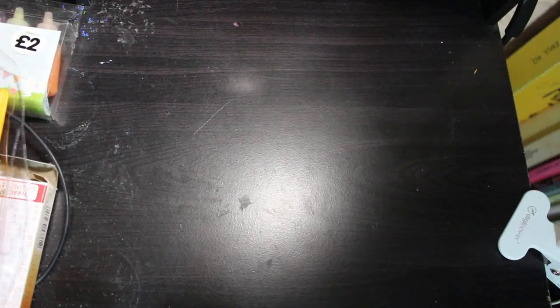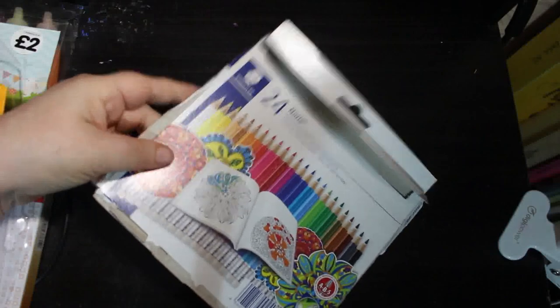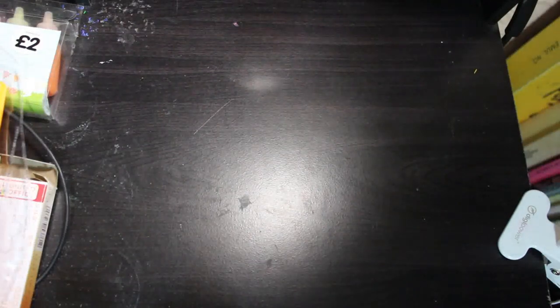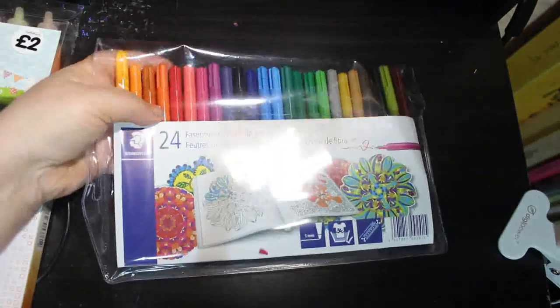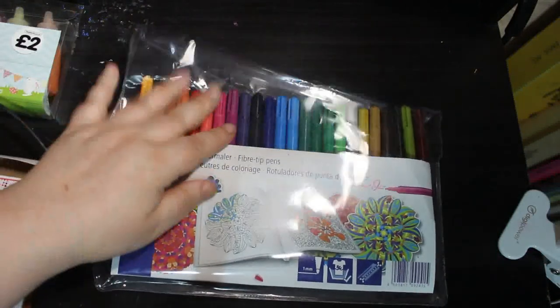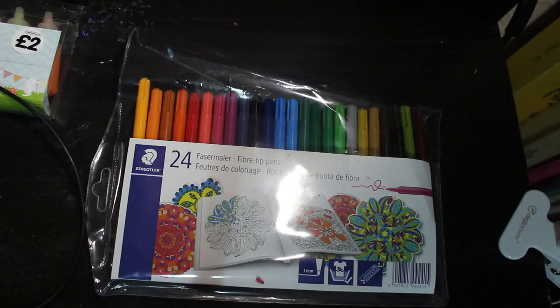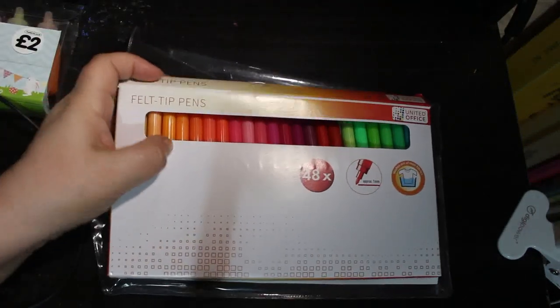Lidl had the Staedtler 24 Norris erasable pencils, so I picked those up. They're actually in a tub because I've been using them. They are hard but they're not bad. I also got the Staedtler fiber tip pens — I can always let Jennifer have them. They also had their own brand which was 48 whereas the Staedtler was 24. I haven't used these yet but I will be using them soon in a pattern book.